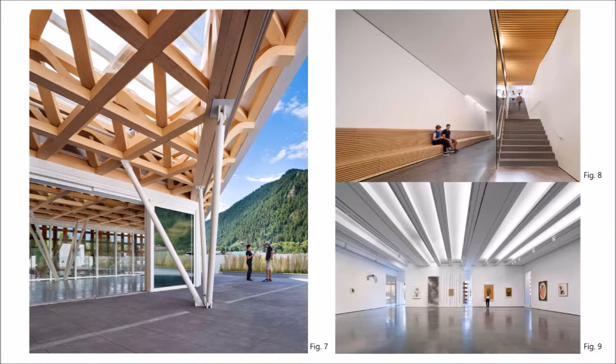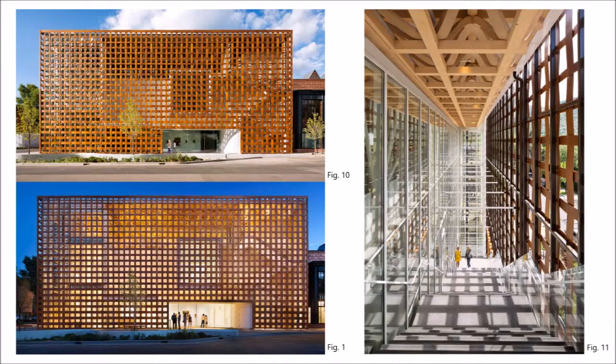The use of wood connects the building to its site of Aspen, Colorado, which sits in the forested area of the Rocky Mountains. The interior display spaces of the museum are mostly plain white drywall, which draws focus onto the displays. The use of wood ultimately gives the building a soft and warm feel, inviting the public into the museum and promoting visitor comfort.